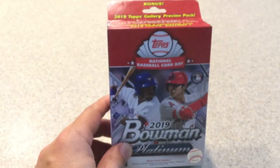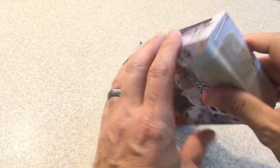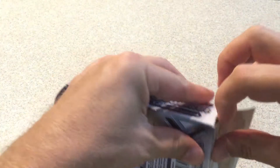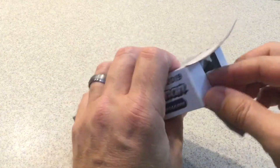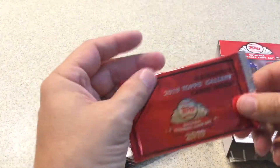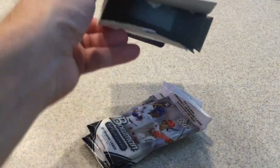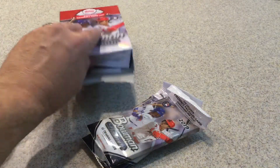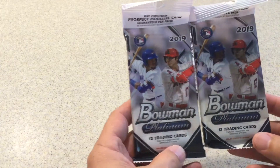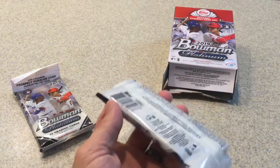I'll be opening one today and probably the other one very soon, depending on what I get. I'll probably buy more if they're good. I'm excited to see what Topps Gallery is going to look like this year — I like Topps Gallery, the art on it is just amazing. Here's a look at the Topps Gallery cards. Let's get into it — pack number one, here we go.